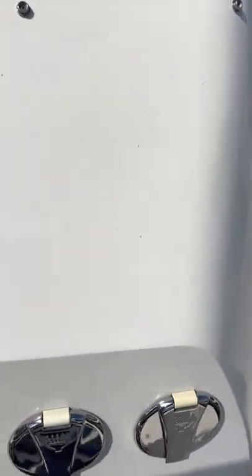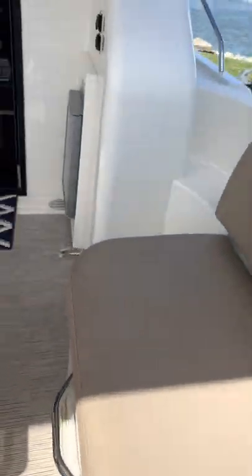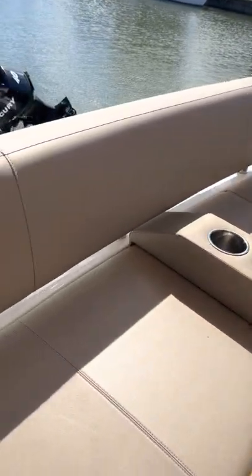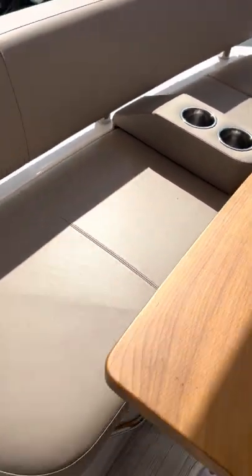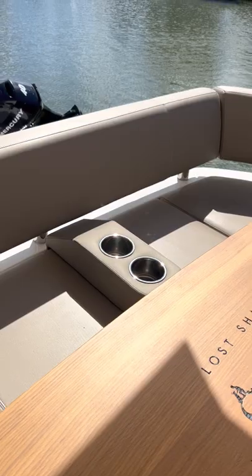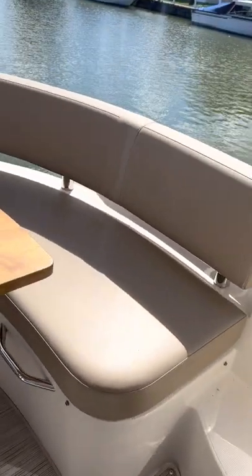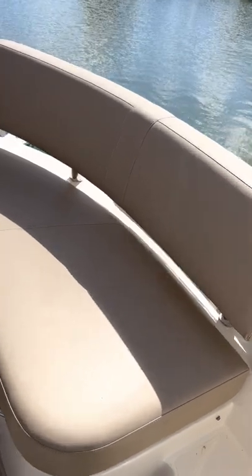You have your outside shower hookup. The seats are all removable — this particular seat is removable and has additional access as just shown. The seat over here is also removable, where typically the fenders are kept.